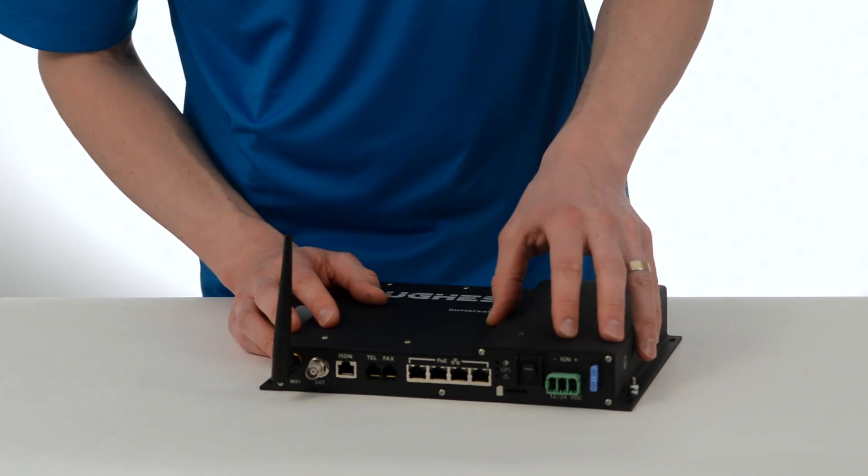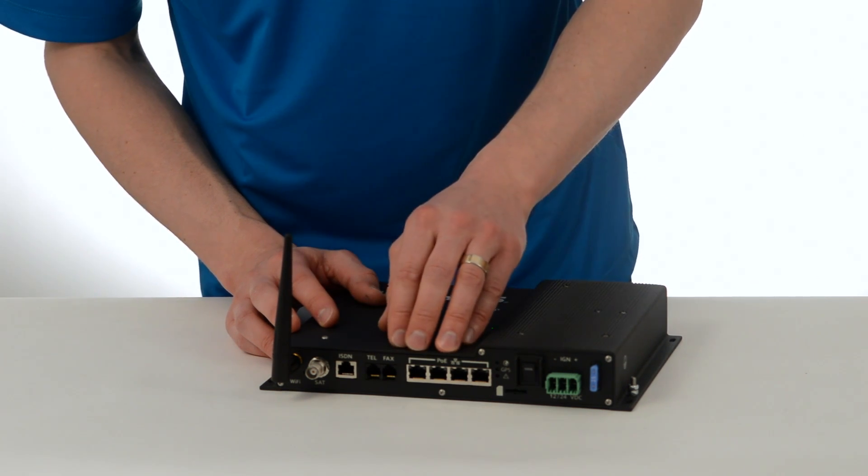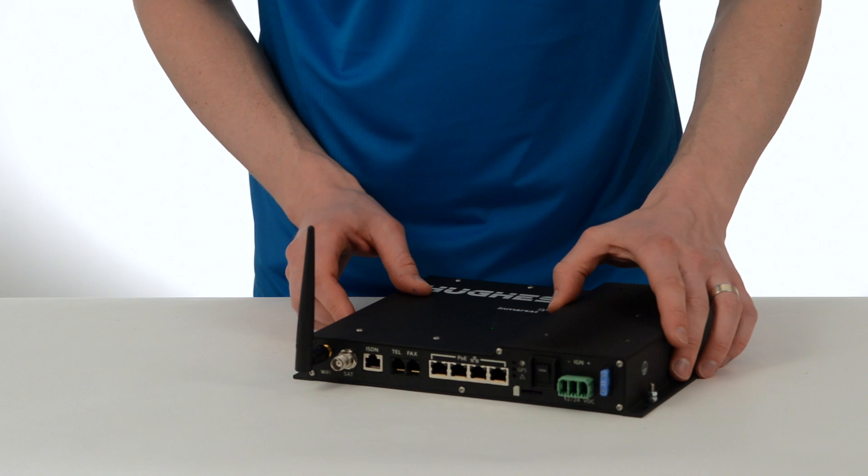Not every BGAN terminal has all of these features. Others have some of them, but not all of them. The Hughes 9450 has them all.